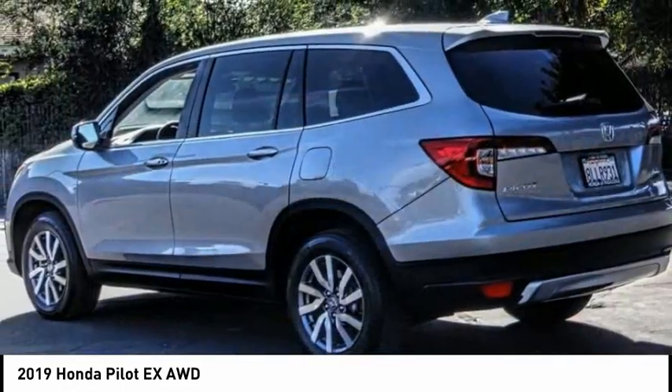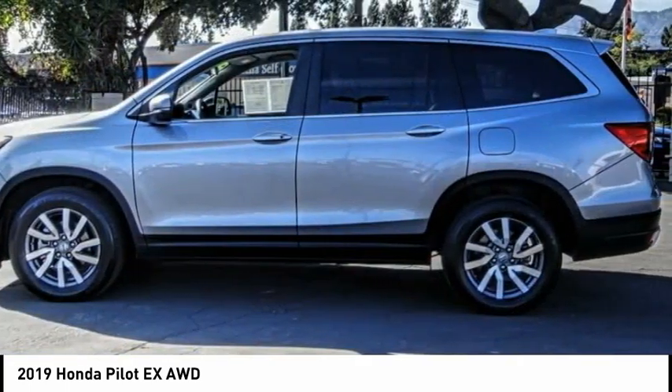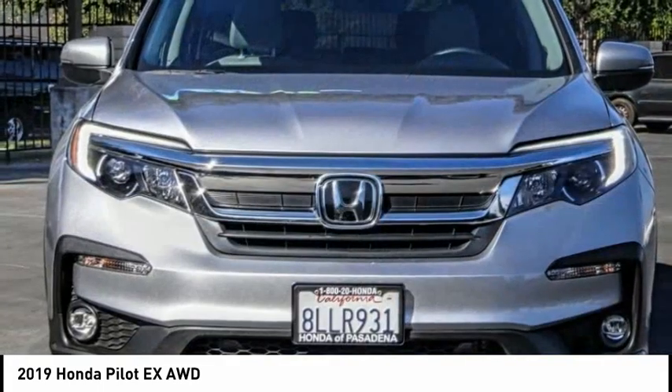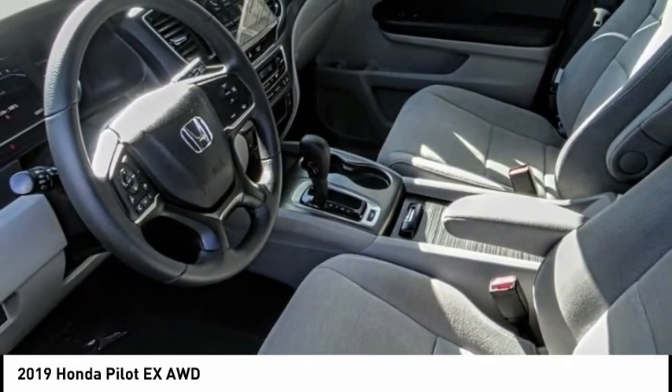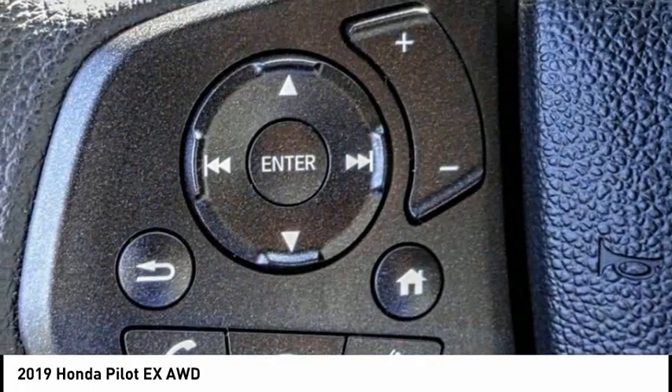This vehicle has less than 25,000 miles. Here are some of this vehicle's great options: electronic stability control, alloy wheels, brake assist, traction control, remote keyless entry, fog lights, four-wheel disc brakes, speed control, rear window defroster, rear window wiper.